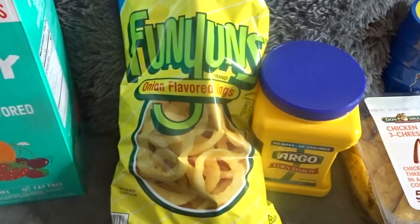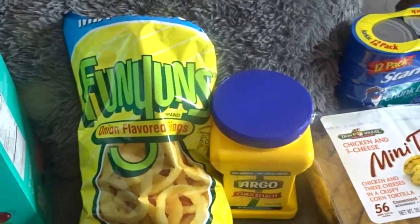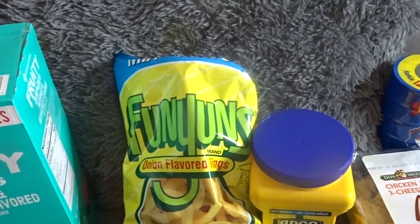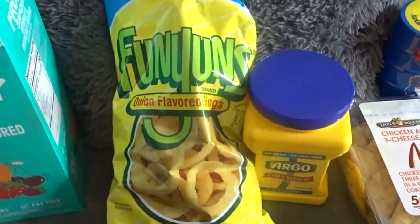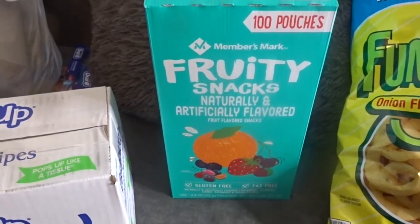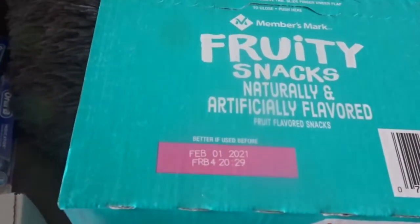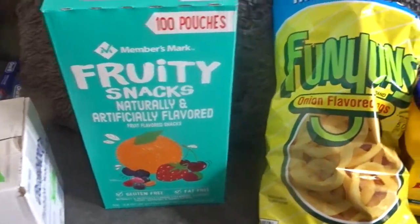We got a bag of Funyuns — these are Jeremy's favorite. I was over there in the chip aisle for about 15 minutes and just could not decide what kind I wanted, but I ended up just getting him these. Also a Jeremy buy: 100 pouches of the Fruity Snacks. He loves fruit snacks. This is actually good until February of 2021, so this will go in the stockpile when he needs it.